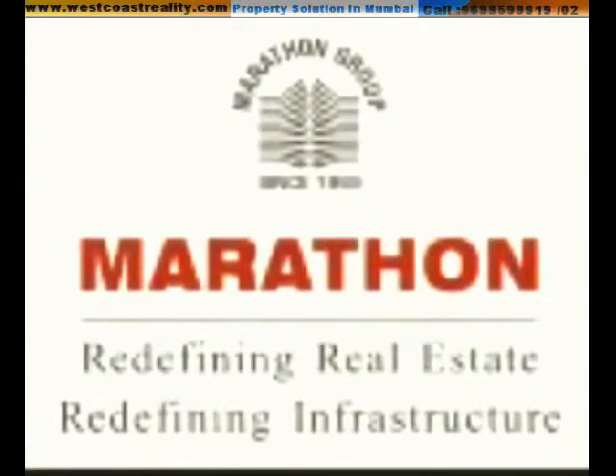Marathon, redefining real estate, redefining infrastructure. Over the last 40 years, the Marathon Group has consolidated its reputation as Mumbai's most trusted real estate developer. Till today, the group has developed over 70 projects all over Mumbai.